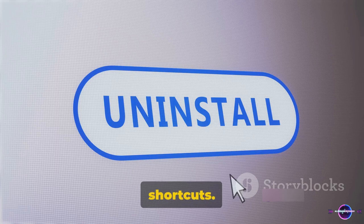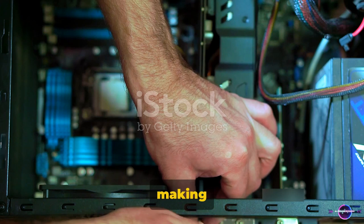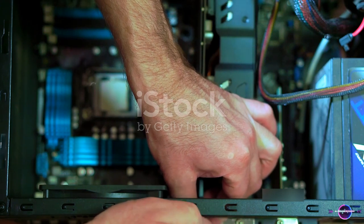Tip 4 is all about keyboard shortcuts. Mastering these can transform your PC experience, making you faster and more efficient.